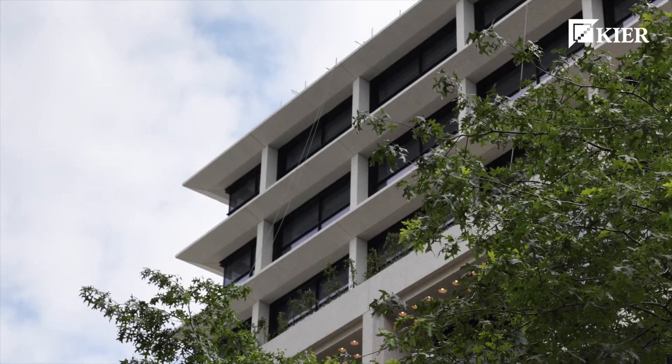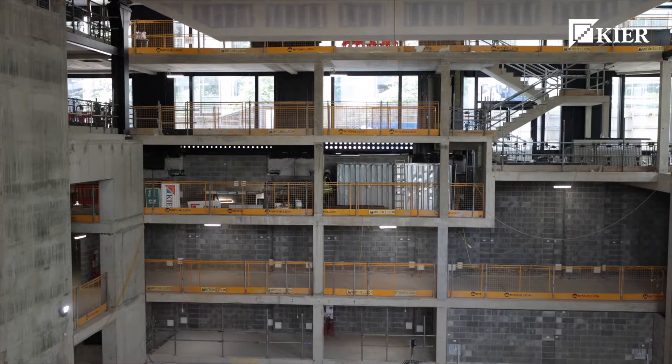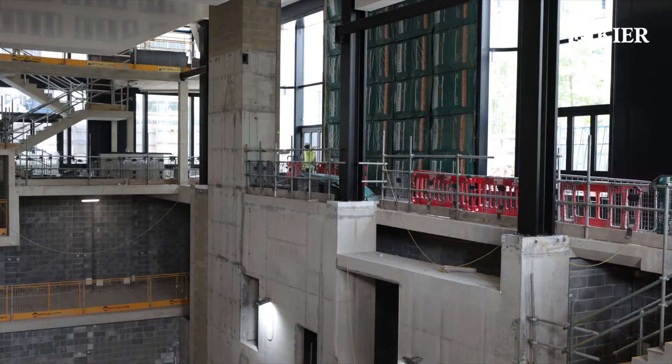The loggias or inset balconies were a very complicated arrangement and sequencing. It required a huge amount of collaboration with all the different key players, starting from very early on to one of the last elements going in, and they look fantastic now.